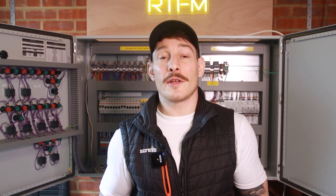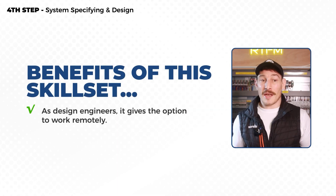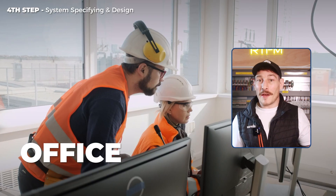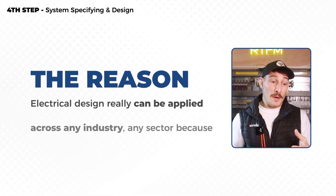Now, let's get into the benefits of having this skill set. Because we live in the modern age and can utilize the internet, this allows design engineers to really work remotely and wherever they like — whether that's at home, in an office, or traveling with just a laptop. You can provide design and documentation work without ever needing to be on site, giving you huge amounts of freedom and flexibility.